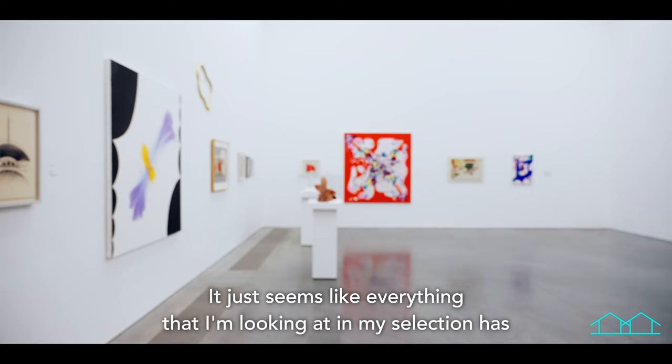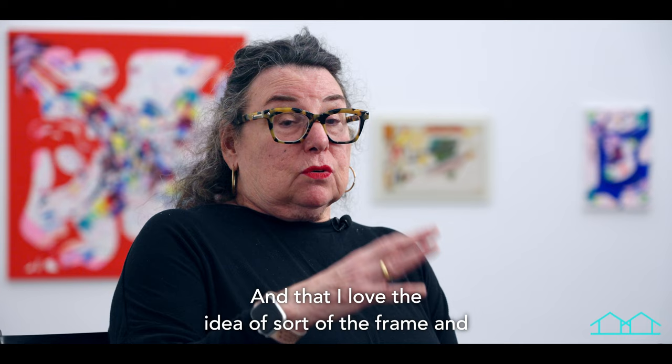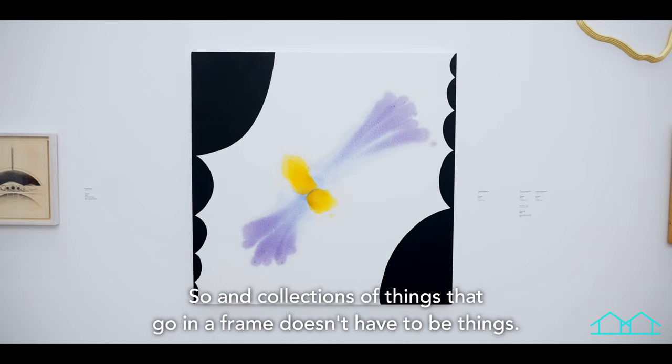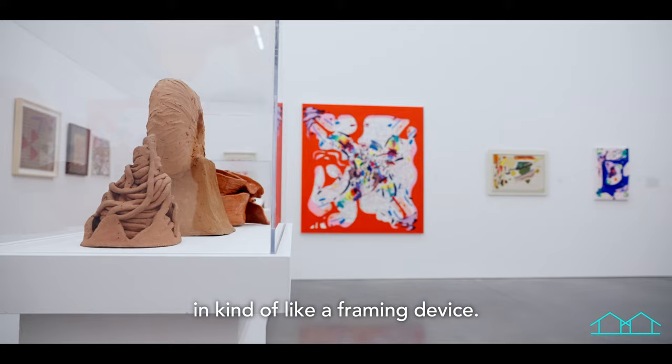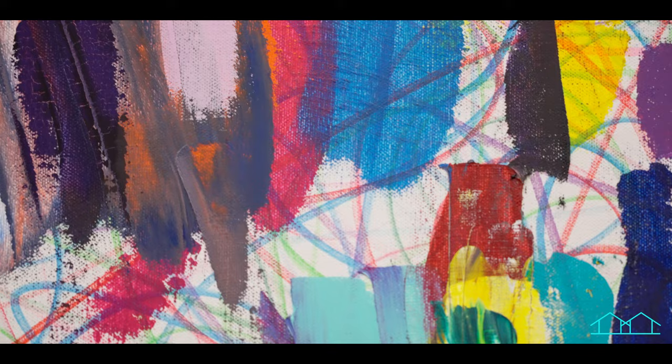Everything that I'm looking at in my selection has this idea of the frame, or a framing device. I love the idea of a frame and then collections of things that go in the frame — and those things don't have to be objects, they can be marks or gestures. All of these works are included in kind of a framing device, and I think that pretty much sums up everything that we've put in our selection.